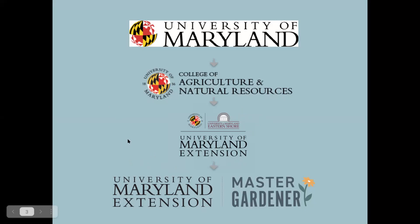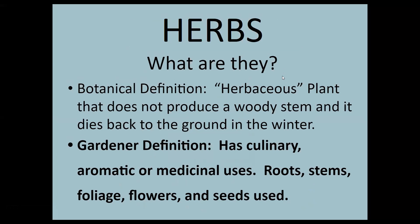We're going to start with some definitions. What is an herb? There are two definitions. The botanical definition is herbaceous, meaning the plant will not produce a woody stem and will die back to the ground in winter. But the gardener's definition — what we're referring to today — is that an herb has culinary, aromatic, or medicinal uses. It has roots, stems, foliage, flowers, or even seeds. Any part of the plant can be used for many different purposes.